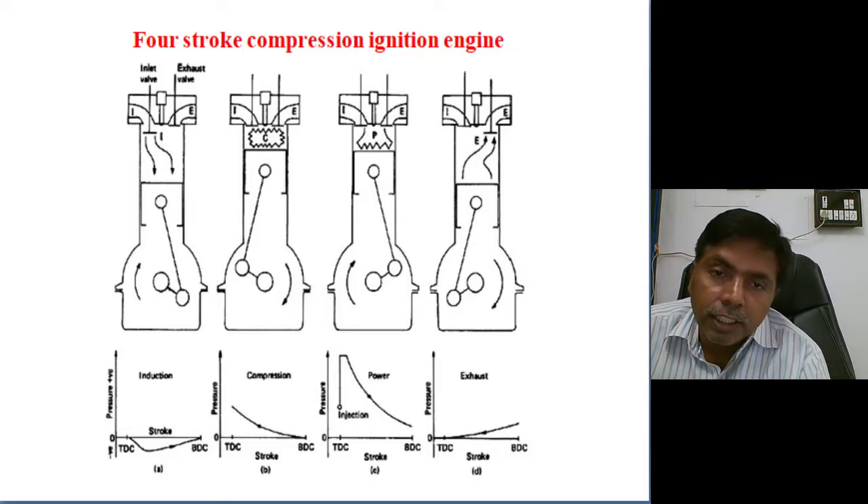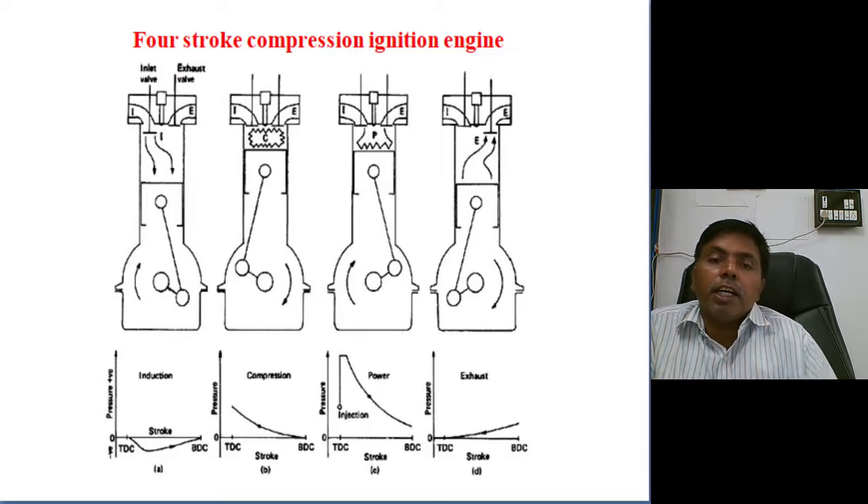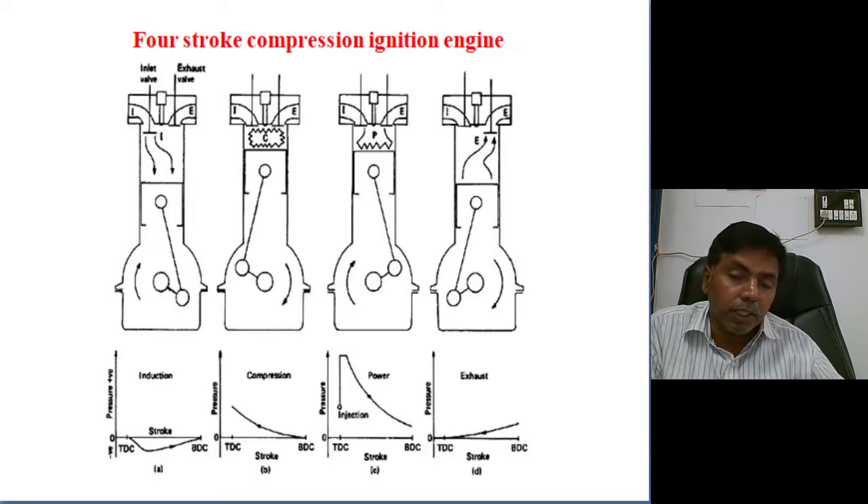The first fuel droplets catch fire first, then the entire combustion of the air-fuel mixture takes place. The cutoff of the fuel is important because constant pressure heat addition is taking place, and the piston is already starting to move from TDC to BDC at the time of combustion itself.